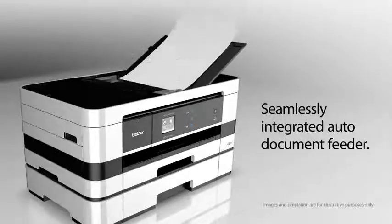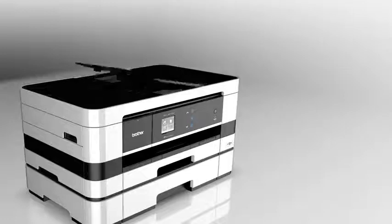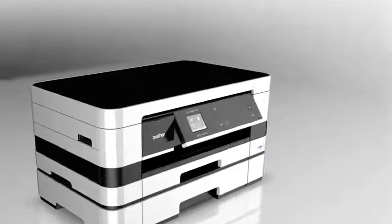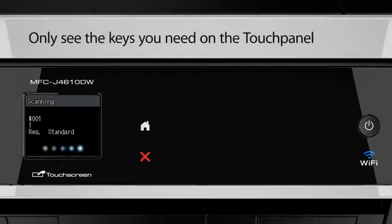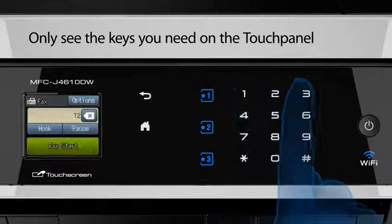Seamlessly integrated auto-document feeder. Dual paper trays for high-volume printing. Easily navigate on the touchscreen display, and only see the keys you need on the touchpad.